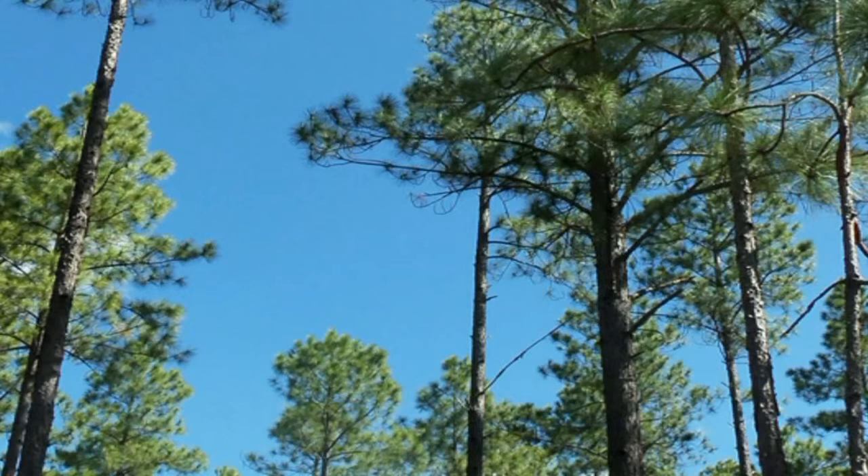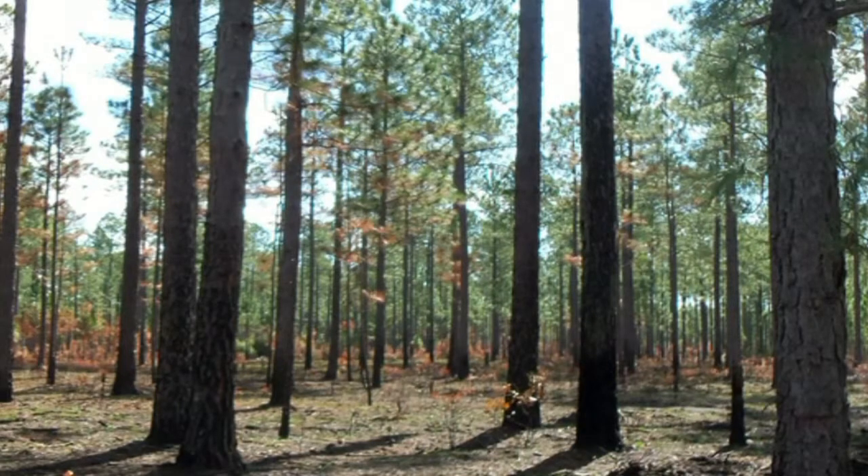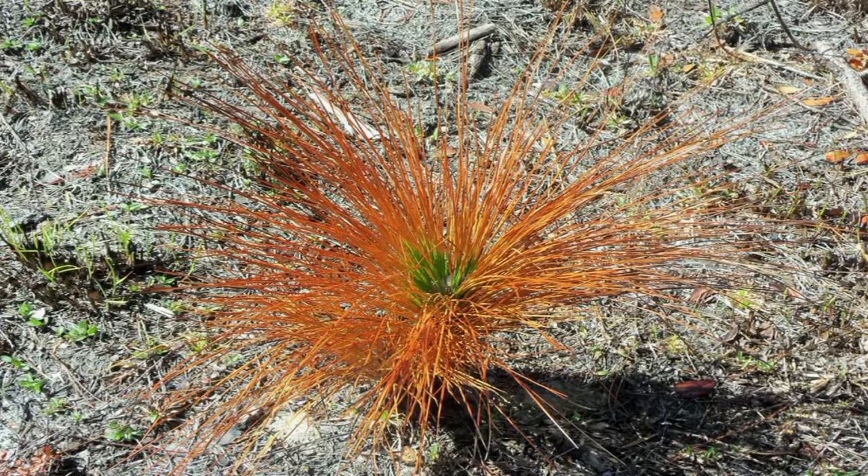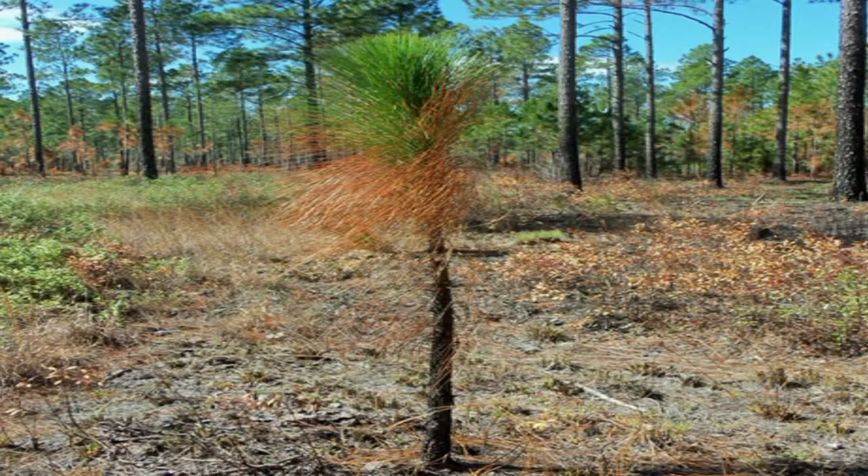This forest type once occupied 55 million acres between Virginia and Texas, but only about 1% of the original range remains undisturbed. These savannas are characterized by a dense undergrowth of wiregrass, as shown here. The pine savanna is a fire-dependent ecosystem. The cones of the pond pines require high temperatures to germinate, and the longleaf pines need bare ground and plenty of sun. Without frequent fires, these savannas will turn into dense mixed hardwood forests within a few decades.